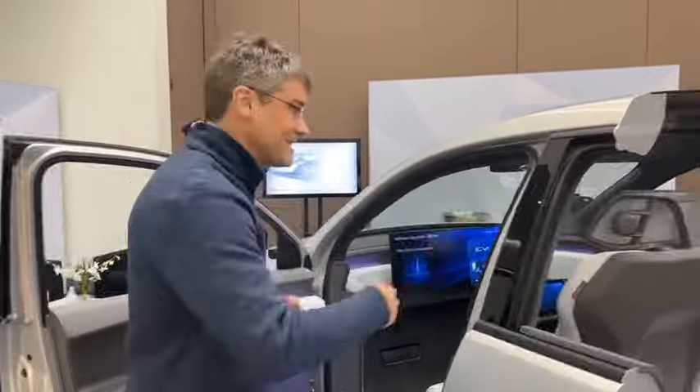Hello everybody, this is Jeff Stout from Yunfeng. We've been here at CES all week debuting our new interior demonstrator, the EVI. Come on inside.